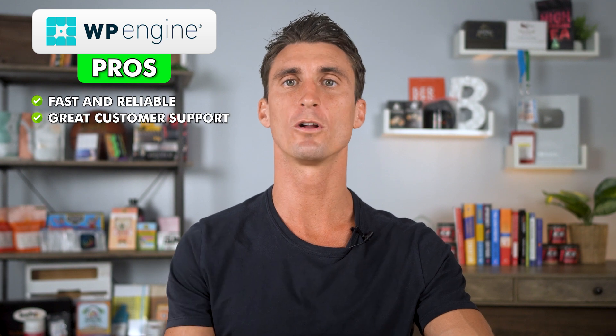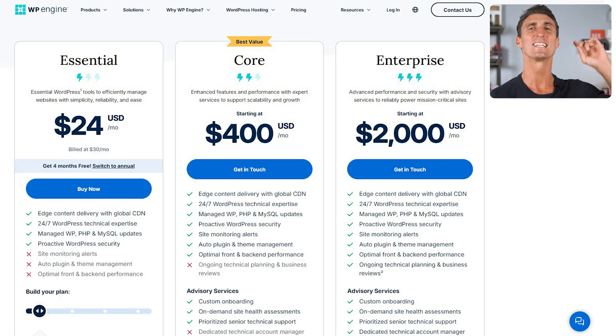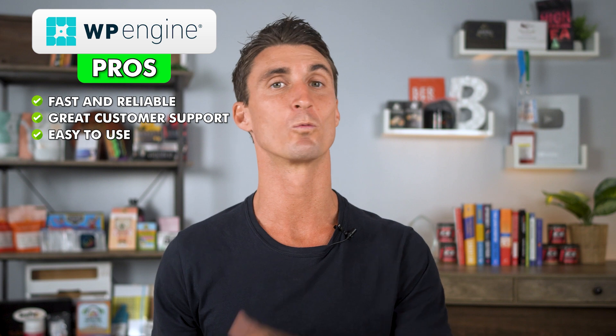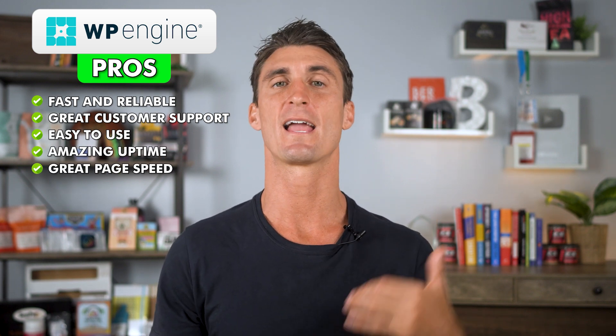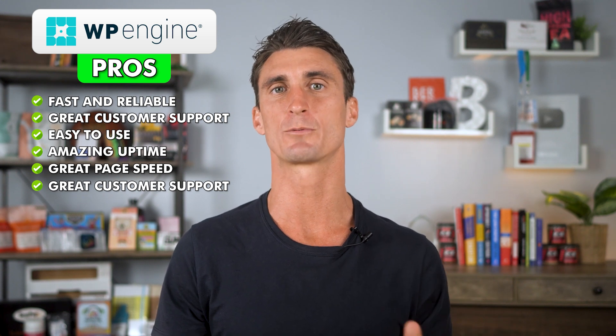WP Engine is fast, reliable, and has great customer support. Overall, it's probably the most professional and arguably the best hosting company out there, except for the fact that it's not cheap — in fact, it is 10 times the price of all the other hosting companies. That said, it is a great hosting company if you're a beginner that's willing to spend a little extra money and don't want to deal with any of the technical stuff. They have really amazing uptime, great page speed, and great support. But I personally would not recommend them because they are overpriced.